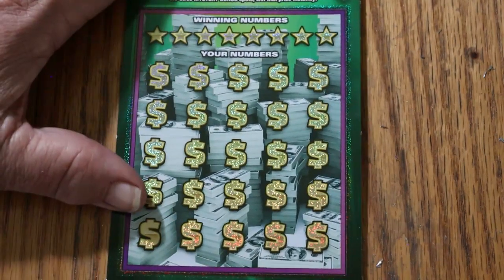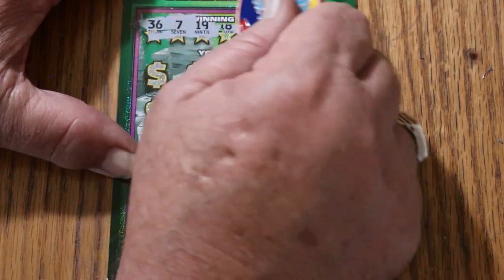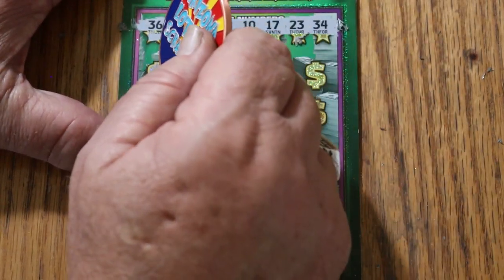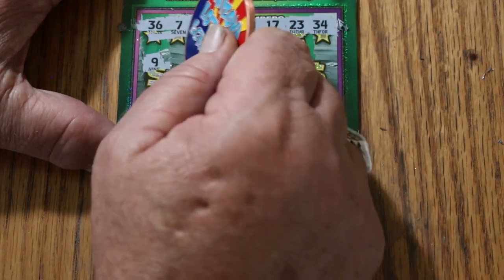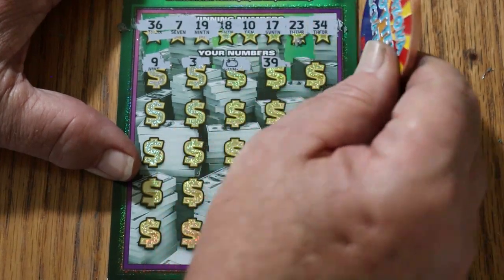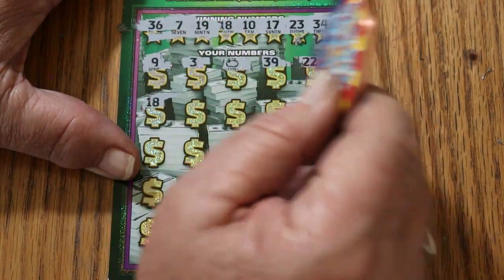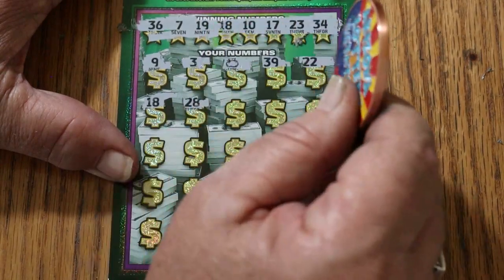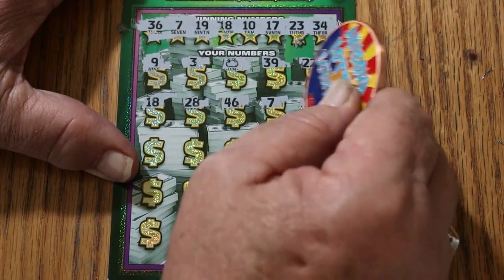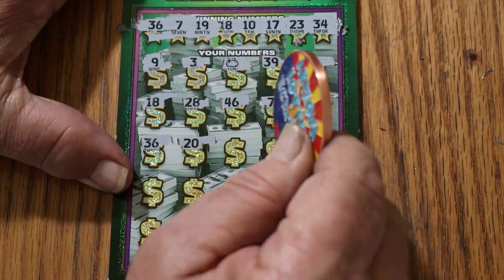Ticket 18. Can we get back-to-back on this one? Numbers are 36, 7, 19, 18, 10, 17, 23, and 34. Board reveals: 9, money bag, and back to back — how about that! 39, 22. Just once with the money bag, give me something other than the minimums. We got the money bag and an 18. 28, 46, 7 — we got three. 14, 36 — we got another match. 20 — we got nothing there.